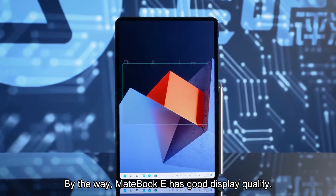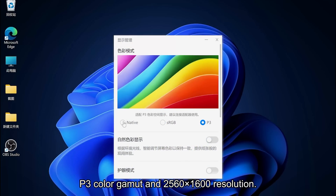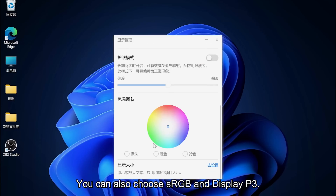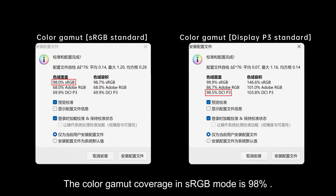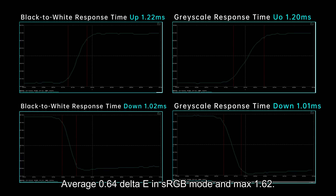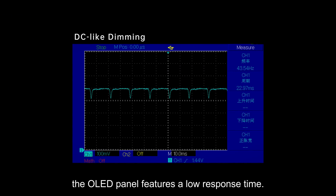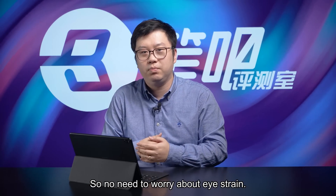By the way, MateBook E has good display quality — an OLED screen with 100% DCI-P3 color gamut coverage and 2560x1600 resolution. It has a built-in color management solution with three modes: native wide color gamut, sRGB, and Display P3. Huawei has done factory color correction. Color gamut coverage is 98% in sRGB mode and 98.5% DCI-P3 in P3 mode. Color accuracy is good too — average 0.64 delta E in sRGB mode (max 1.62), and average 0.9 in P3 mode (max 1.66). The OLED panel features a low response time, with black-to-white and grayscale both at 2.2ms. This laptop also uses DC-like dimming with small fluctuations rather than common low-frequency PWM dimming, so no need to worry about eye strain.